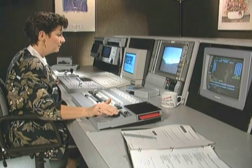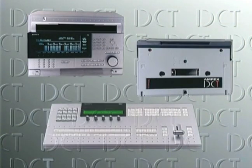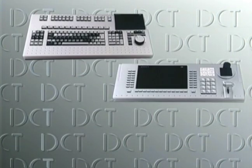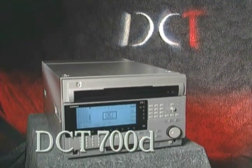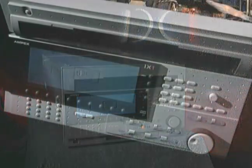And now for post-production, Ampex introduces the DCT format — specifically designed and engineered for the rigorous demands of the edit suite. There are three key components to the DCT system: a new tape drive, tape cartridge, and post-production switcher. They are joined by an edit controller, ADO digital special effects system, and interconnect devices for integration with analog equipment.